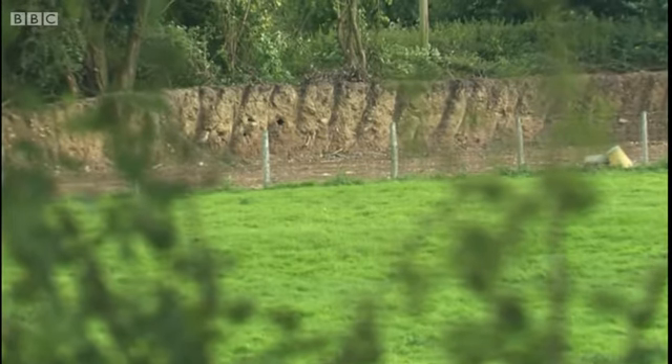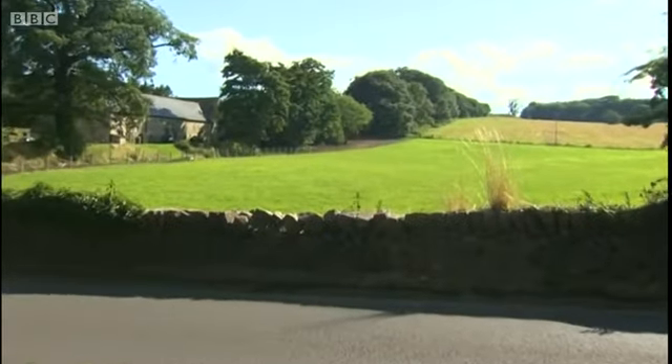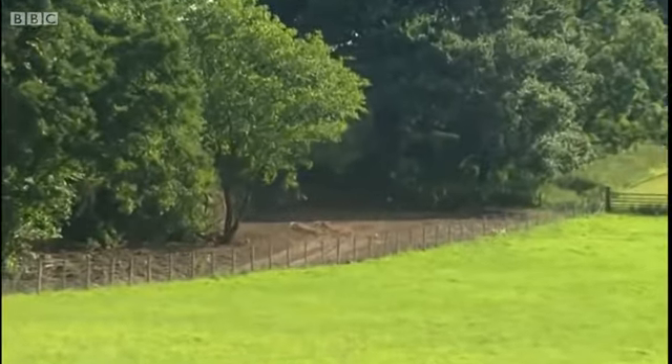Any investigation now will want to discover who did it and why. Here, Offa's Dyke runs through private land. Damaging it is punishable by a fine or up to two years in prison.